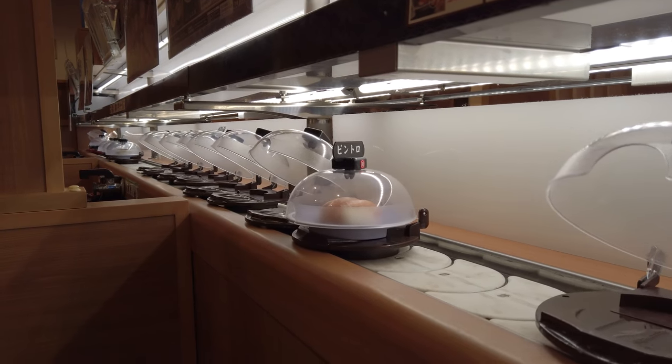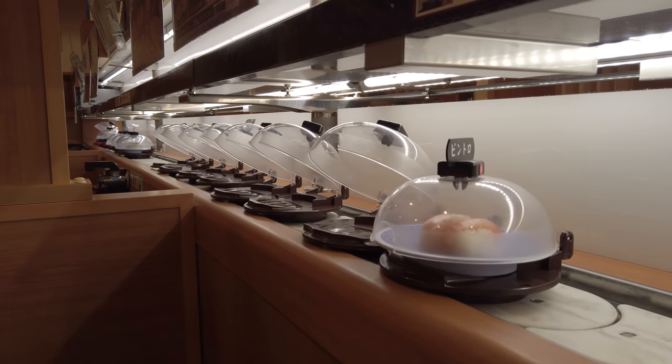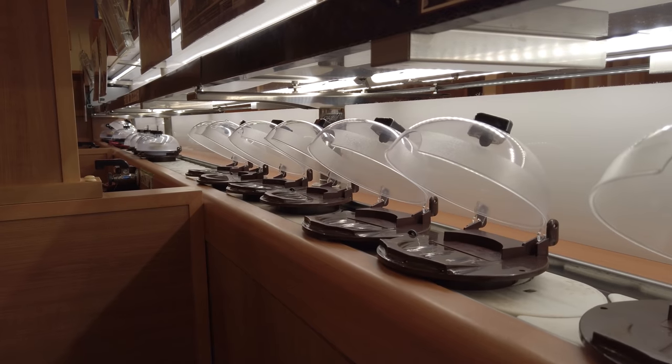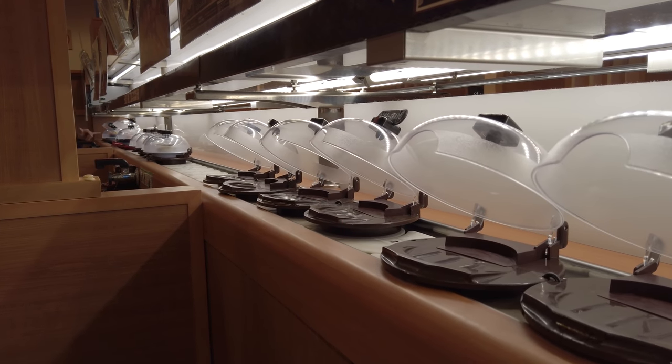We are The Clean Couple and we are at Kura Sushi in Ikebukuro, Japan. We are in the middle of the afternoon, right in between lunch and dinner, which is nice. It's not crowded.